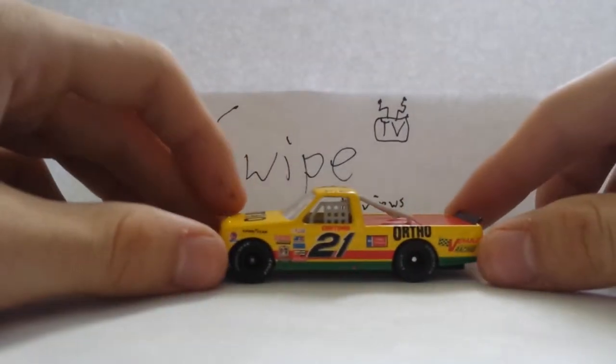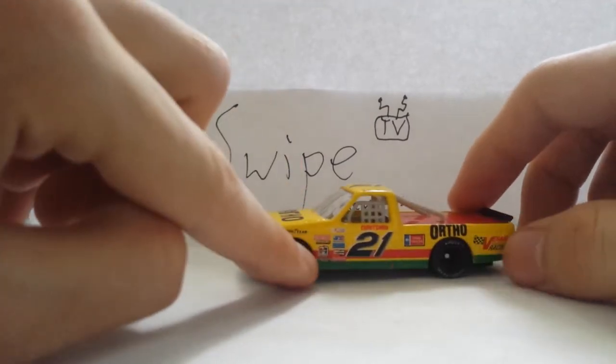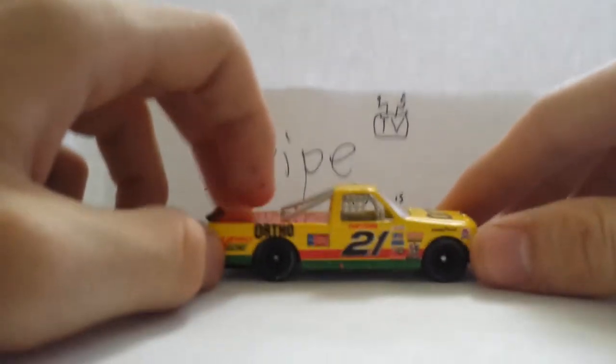Now let's get to the actual truck. The main paint scheme of this truck is green, red, and yellow. The yellow stripe starts from the left front tire, goes down to the right rear, and does the same on the other side.